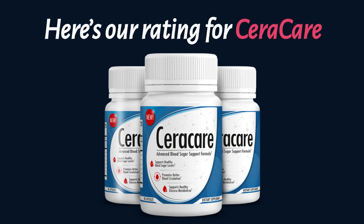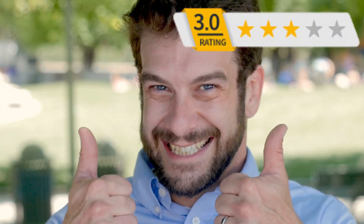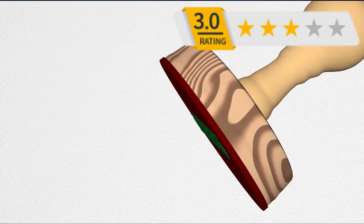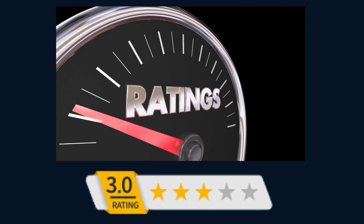Here's our rating for CeraCare. Safety: 3 out of 5 stars. Effectiveness: 3 out of 5 stars. Price: 3 out of 5 stars. Money-back guarantee: 3 out of 5 stars. Overall rating: 3 out of 5 stars.